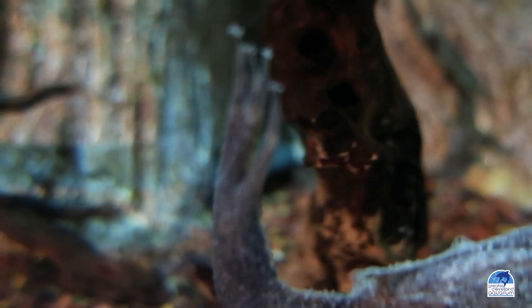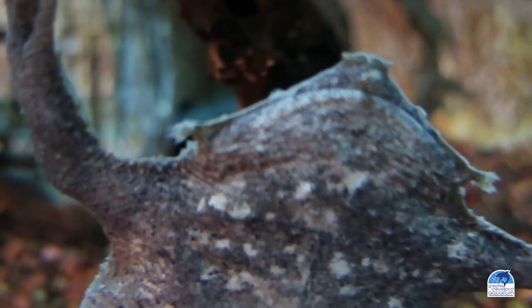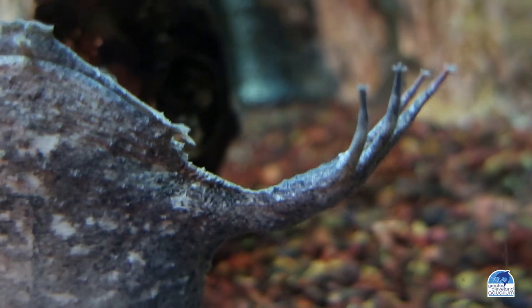Though their name implies they are a toad, these animals are actually frogs. They get their name due to their exceptionally bumpy and textured skin.